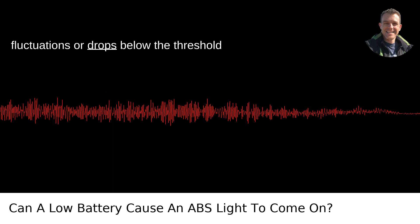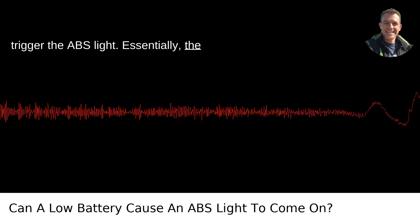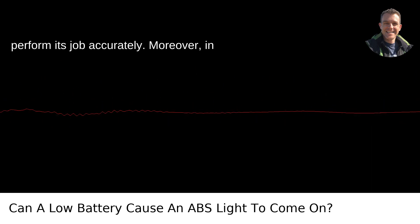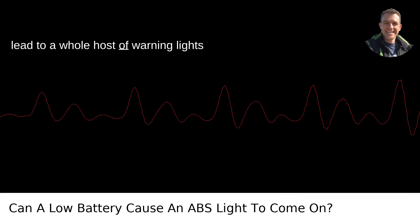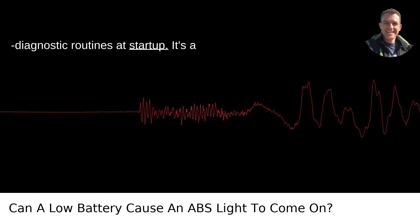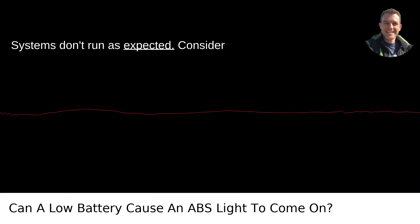Voltage fluctuations or drops below the threshold needed for the ABS system to operate can trigger the ABS light. Essentially, the system is warning you that it's not receiving the stable power it requires to perform its job accurately. Moreover, in modern vehicles, low battery voltage can lead to a whole host of warning lights activating, as the various systems fail to check out during the vehicle's self-diagnostic routines at startup. It's a bit like when your laptop starts acting funky because the battery's about to die — systems don't run as expected.